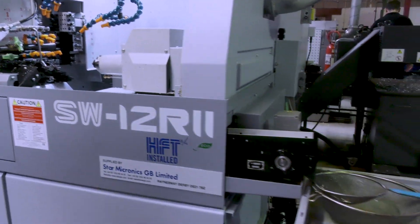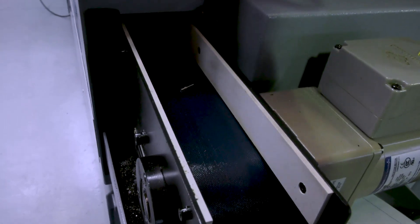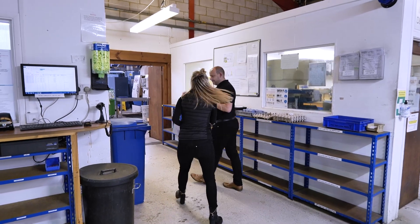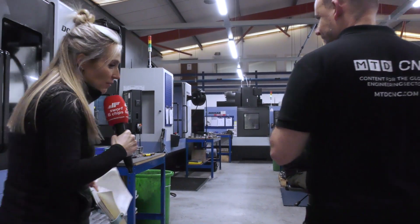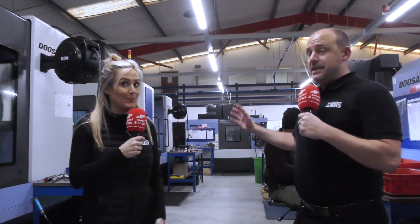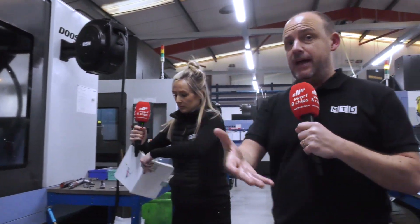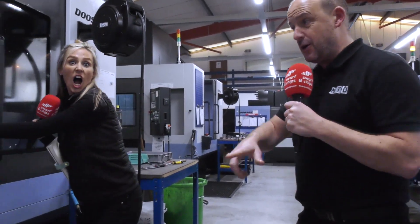Look at the size of the diameter of this part — it's about one or two millimetres, unbelievable. Let's head through to the milling section. They often say that sliding head machines have automation built into them, and that's exactly what they're trying to replicate here in this vast milling section. We're going to see their three-axis machining centres equipped with automation, and then move on to what has to be the jewel in their crown.